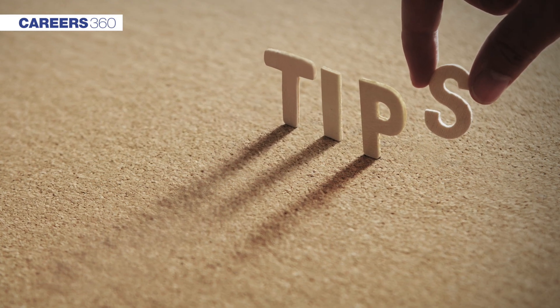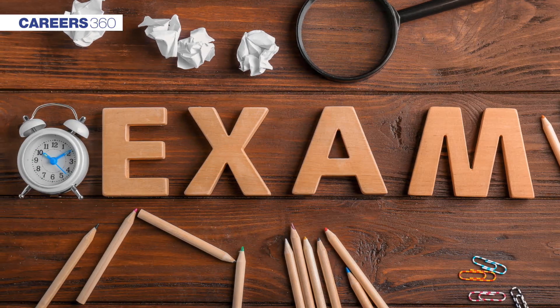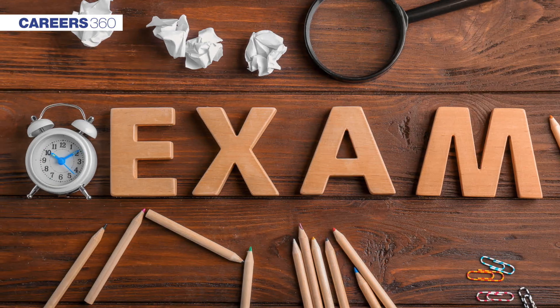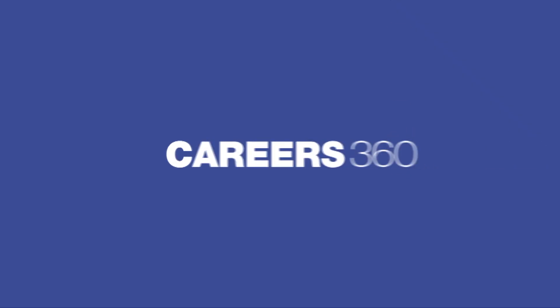Lastly, solve the mock test papers to know the design of the KVPY question paper. We hope that you all will implement these preparation tips in your study schedule and will be able to qualify the KVPY exam. All the very best! Subscribe to our YouTube channel and follow us on Facebook, Twitter, Instagram, and visit Careers360 website for more details.